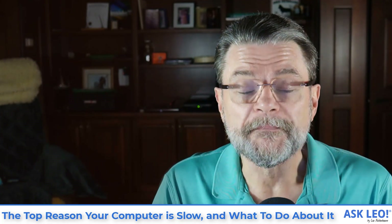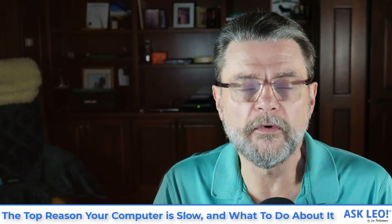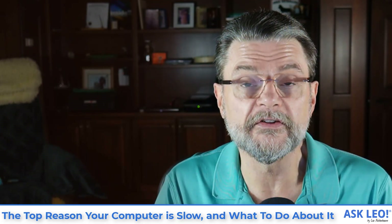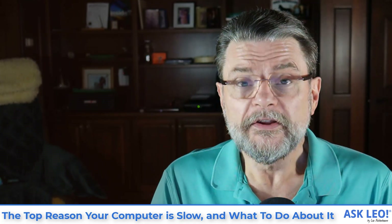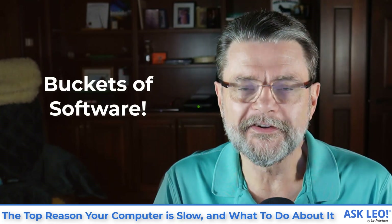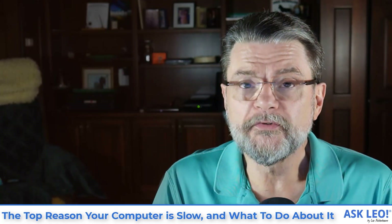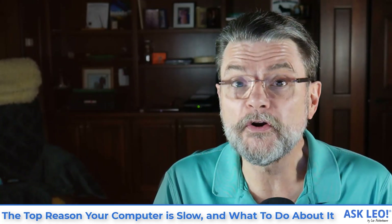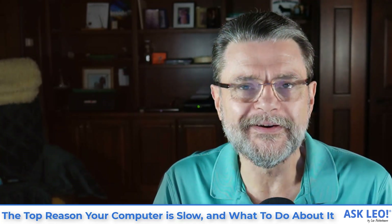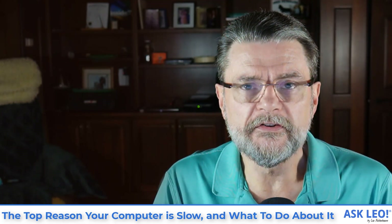It really is that simple. When I run into folks' computers that are experiencing a slowdown problem, one of the first things I do is go take a look at what kind of software they have installed and how much of it. What I usually find is, for lack of a better term, buckets of software — software they didn't even realize was there, software they didn't know about, software they're no longer using, maybe software they tried at one point and never uninstalled. The fact is, uninstalling may be what you need to do.